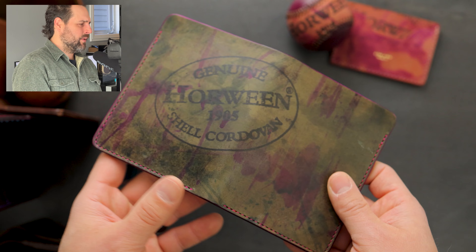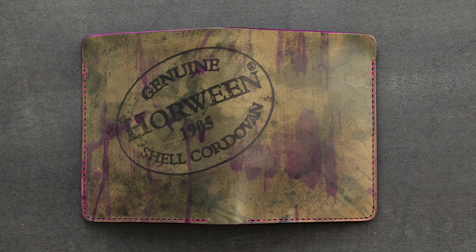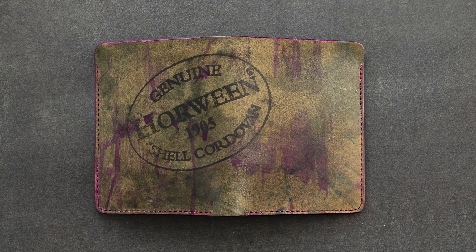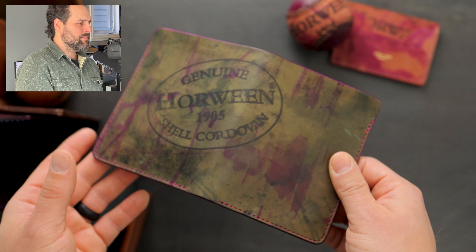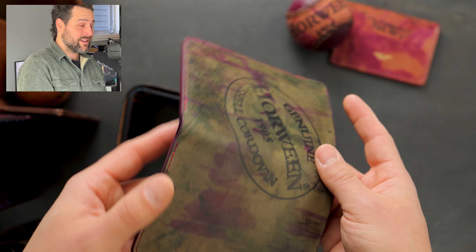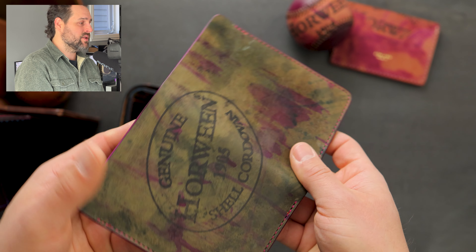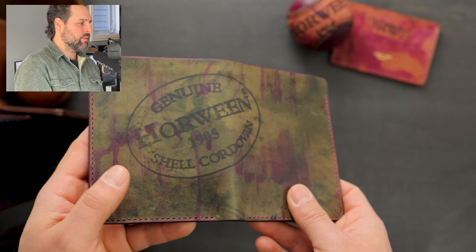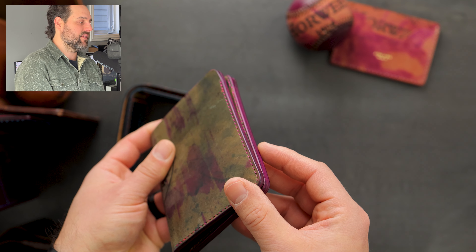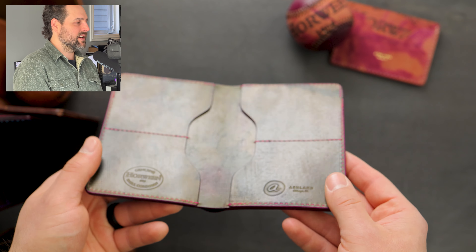Let's start off first with an incredible piece — I think this might be my favorite piece from the batch. This is a tall Herbie, like our fat Herbie design with a bill slot that extends all the way to the top. This is a really beautiful piece of reverse psychedelic shell cordovan with a range of color from vibrant purple-violet tones down to green shades and a little bit of tan, with a hand stained violet edge. On the inside we have more of that reverse psychedelic shell cordovan.